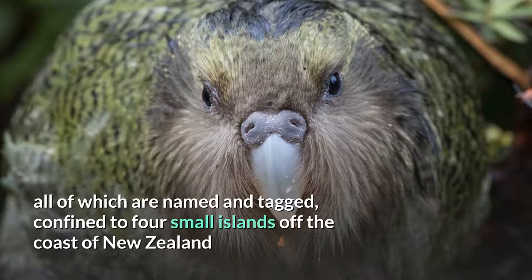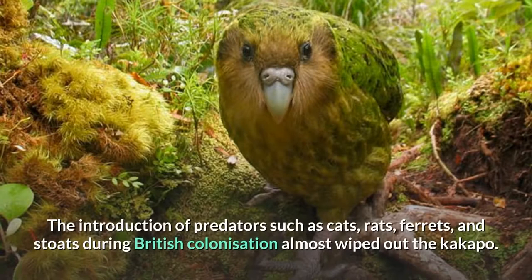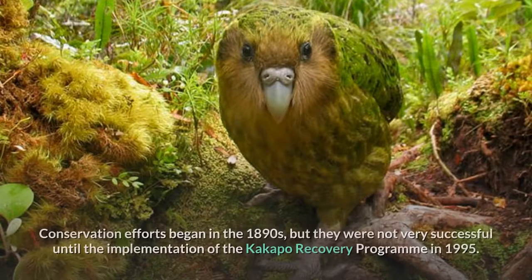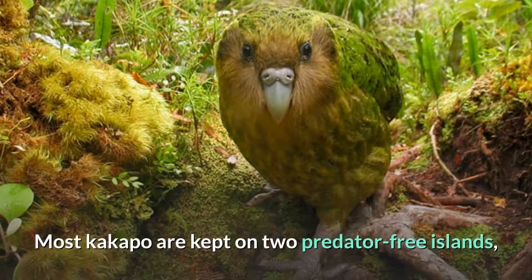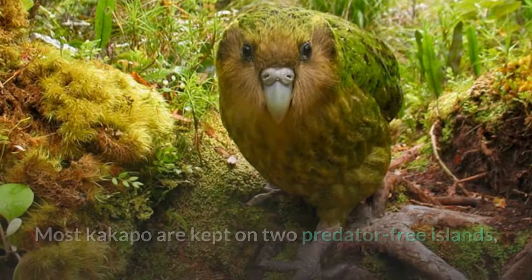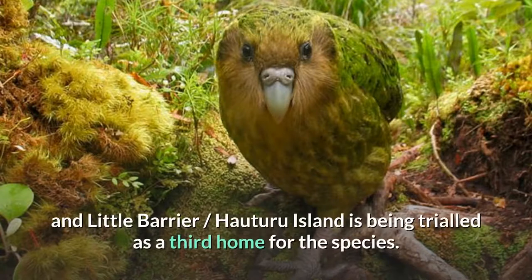All of which are named and tagged, confined to four small islands off the coast of New Zealand that have been cleared of predators. The introduction of predators such as cats, rats, ferrets, and stoats during British colonization almost wiped out the Kakapo. Conservation efforts began in the 1890s, but they were not very successful until the implementation of the Kakapo Recovery Program in 1995. Most Kakapo are kept on two predator-free islands, Codfish and Anchor, where they are closely monitored, and Howturu Island is being trialed as a third home for the species.